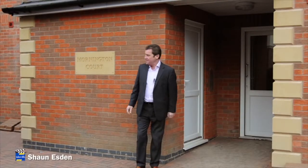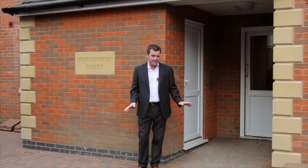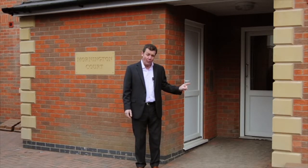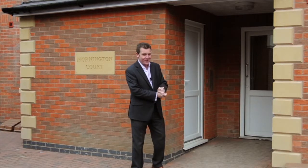I've come to Sandacre, to Mornington Court. It's a brand new development of twelve two-bedroom apartments, going to be finished to the highest of standards, which I'll show you in a minute. Whether you're an investor or want to buy one to live in, they really are fabulous. So let me show you around.